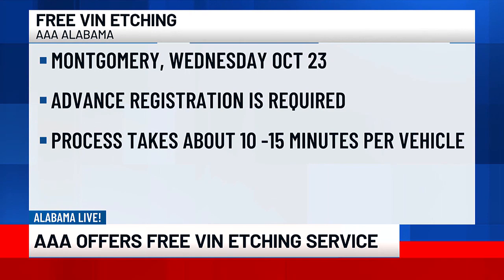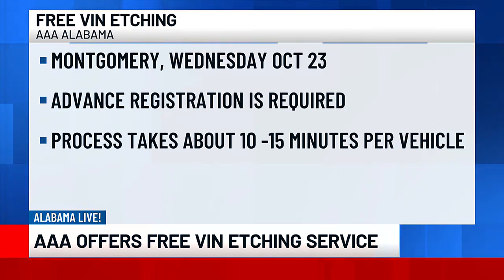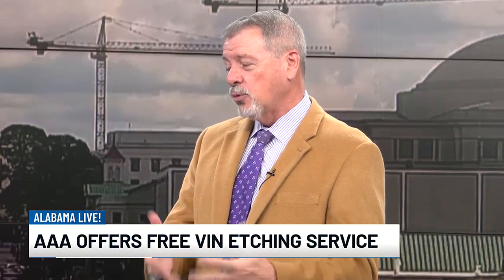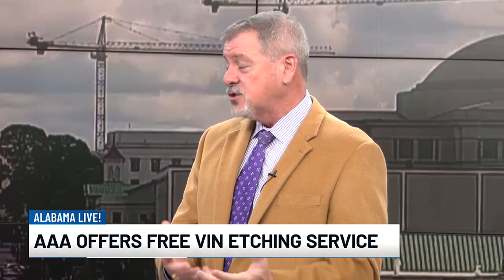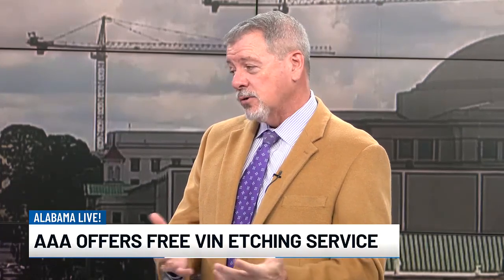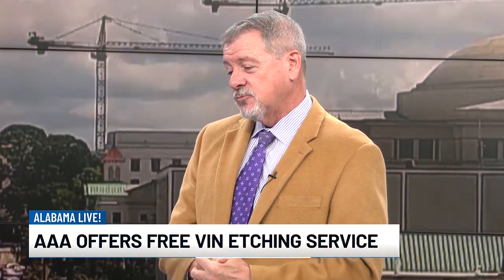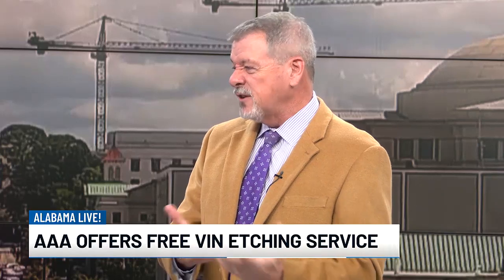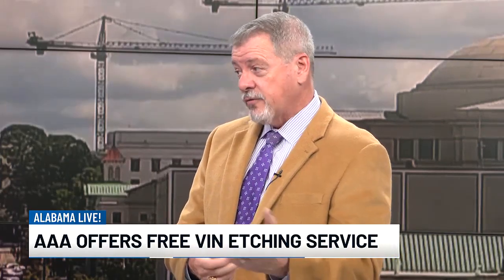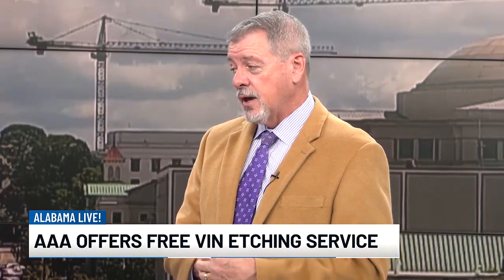Is it free to everyone? Do you need to be a AAA member to take advantage? You do not need to be a AAA member. It's free and open to anybody and everybody whether you're a member or not. There are no strings attached. You don't have to sign up for anything. We're a not-for-profit and we're always trying to come up with community service events, and this one just takes about 15 minutes. You just need to call our Montgomery or Dothan office, whichever one's closest to you, and make an appointment.